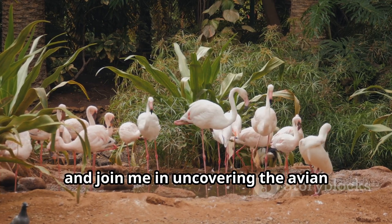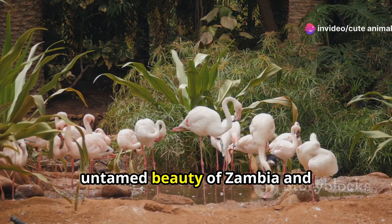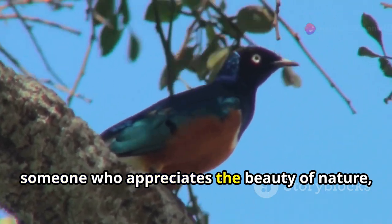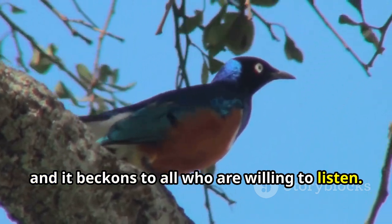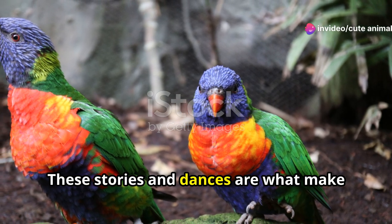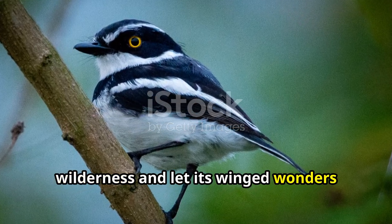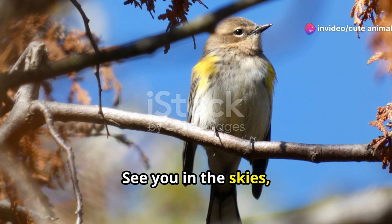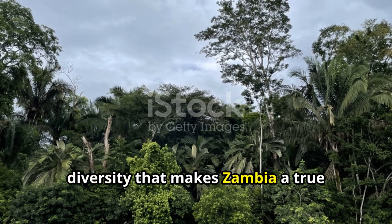So grab your binoculars, pack your enthusiasm and join me in uncovering the avian wonders of Zambia. This journey is not just about seeing birds — it's about experiencing the wild, untamed beauty of Zambia and understanding the intricate web of life that these birds are a part of. Whether you're an avid birder or just someone who appreciates the beauty of nature, Zambia's bird sanctuaries are calling — will you answer? Remember, every bird song is a story and every flight a dance of nature's own making. Let's tune into the rhythm of Zambia's wilderness and let its winged wonders enchant us. Together we can explore, discover and celebrate the incredible avian diversity that makes Zambia a true birdwatcher's paradise.